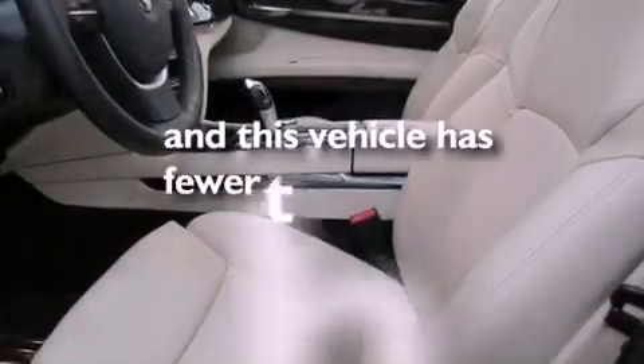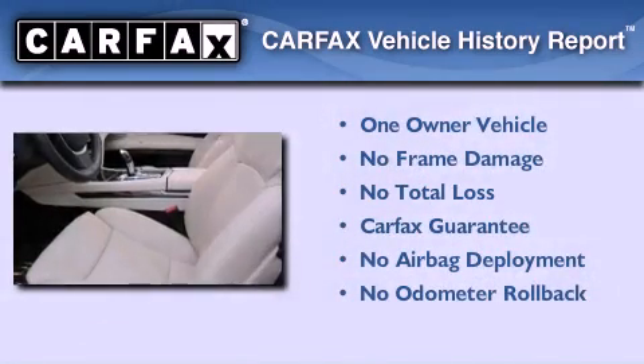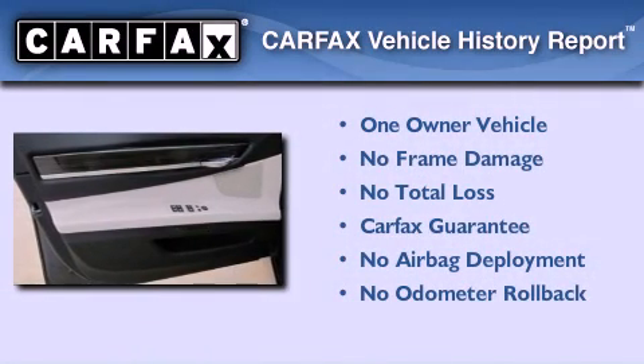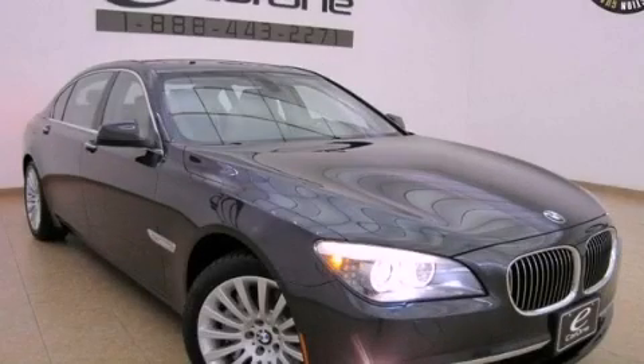This vehicle has fewer than 8,000 miles on the odometer. This BMW has had only one owner, and it qualifies for the Carfax buyback guarantee. Please call today to reserve this vehicle for a test drive.